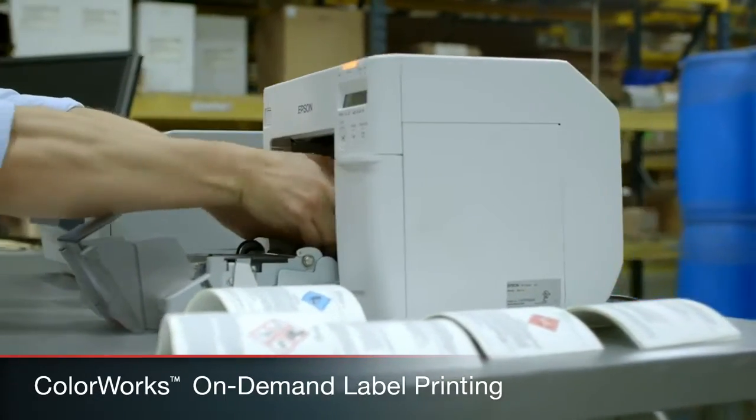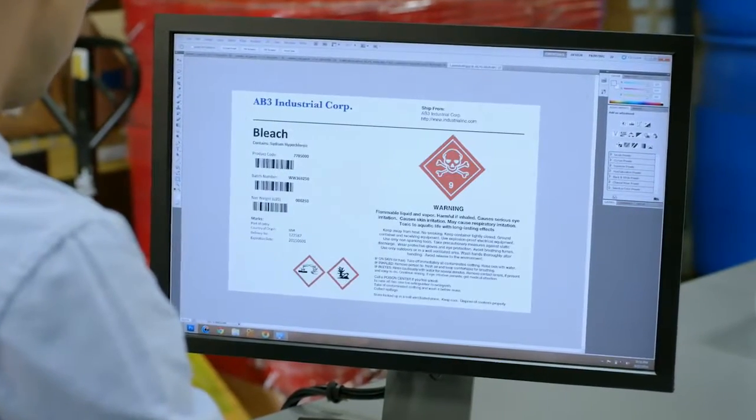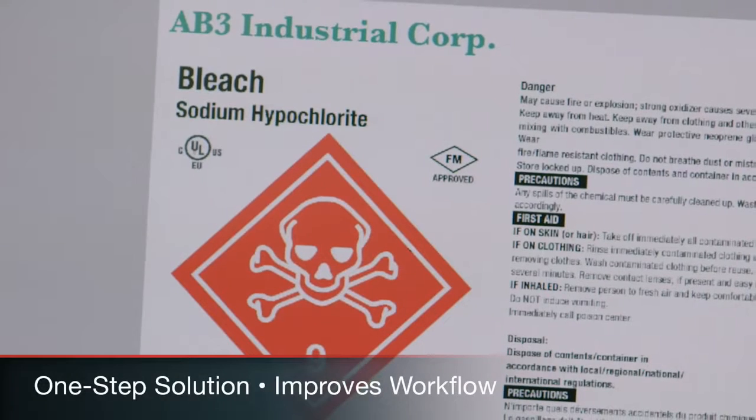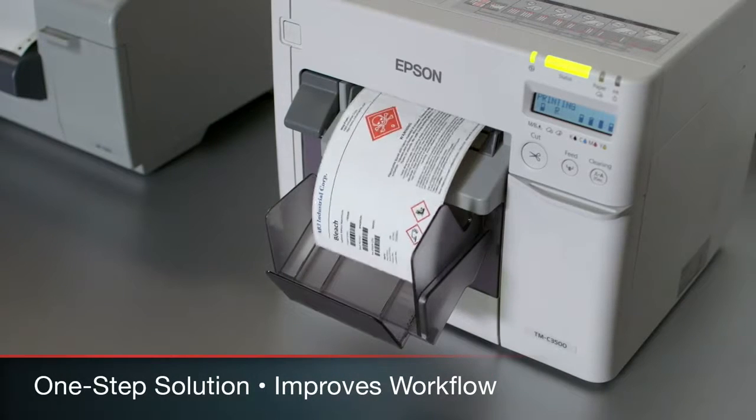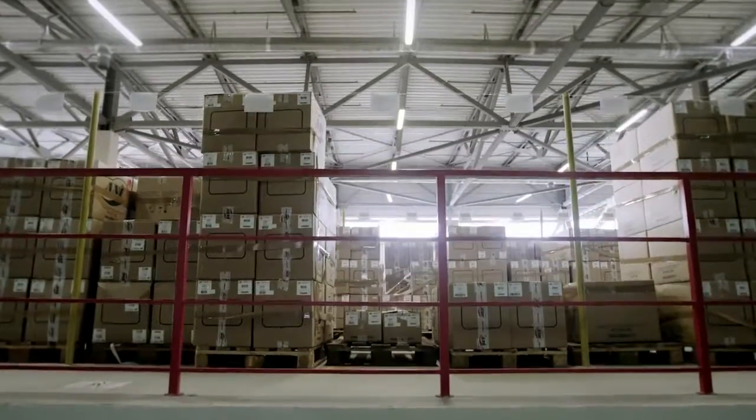You'll simply load blank label stock and select the GHS pictogram and information required for each product, created with easy-to-use software. This simple one-step solution enhances your workflow by eliminating the need to manage pre-printed label stock.